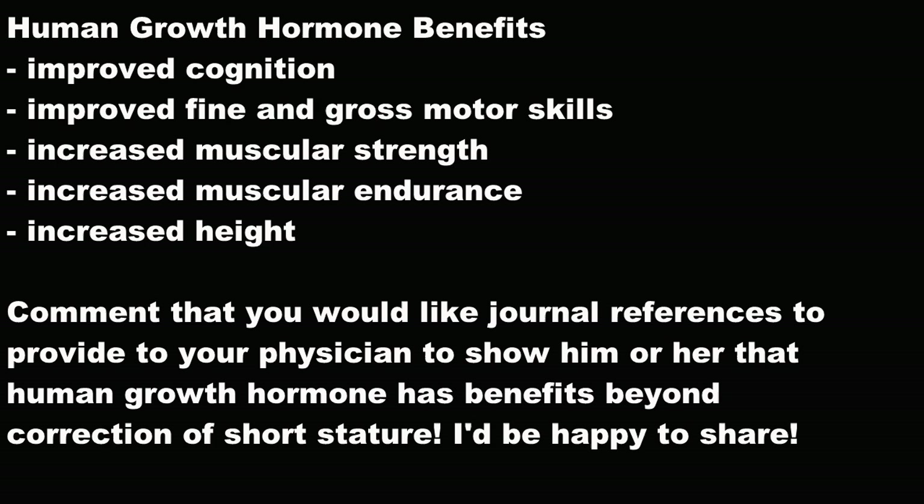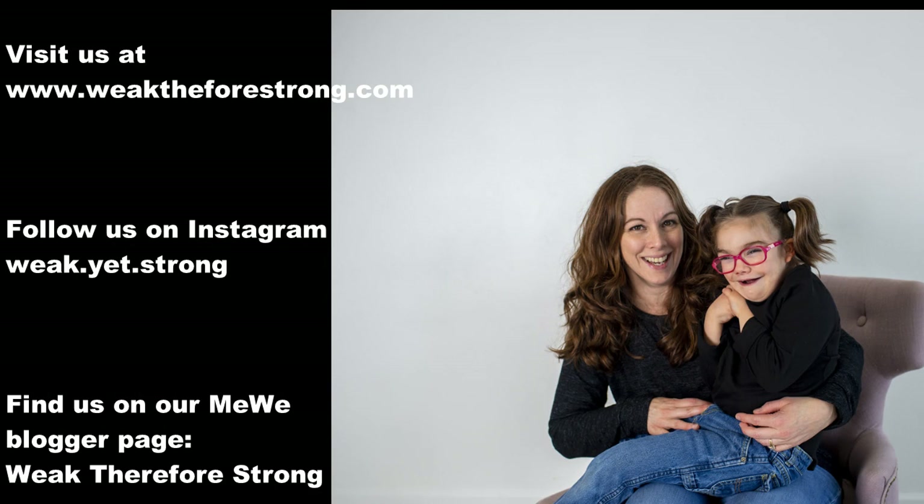So what are the benefits of human growth hormone beyond increased height? Improved cognition, improved fine and gross motor skills, increased muscular strength, and increased muscular endurance. Comment on this video if you would like journal references to provide to your physician to show that human growth hormone has benefits beyond correction of short stature — I'd be happy to share. If you liked this video, subscribe to our YouTube channel and follow us at WeakThereforeStrong.com on Instagram or on MeWe. Remember, when we are weak, God is strong.